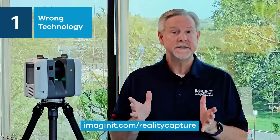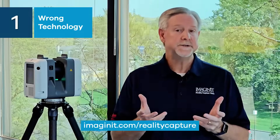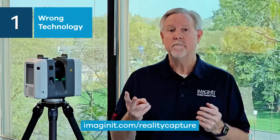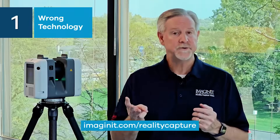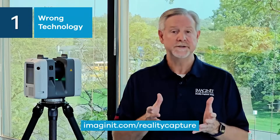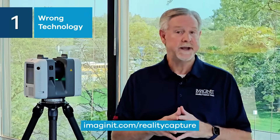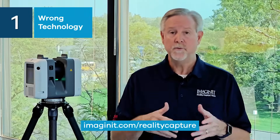Number one: using the wrong technology for your project. With various options such as aerial LIDAR, mobile LIDAR, photogrammetry, and 3D laser scanning available, it is critical that you choose the correct device for your project at hand. Otherwise, you'll wind up with data that is not going to help you with your project.